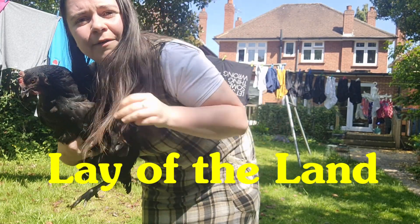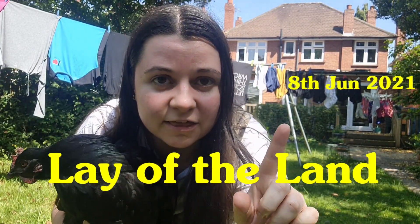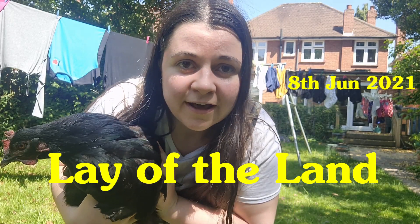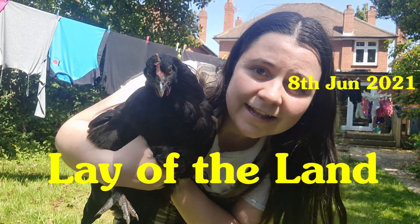This is Lay of the Land, my gardening vlog and general catch-up time. It is the 8th of June 2021. I'm going to show you what's been happening in my garden and what I'm up to. Let's go to it.